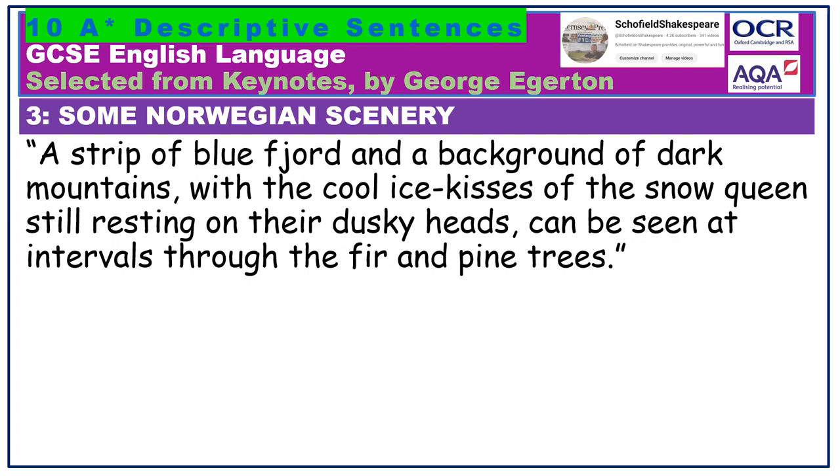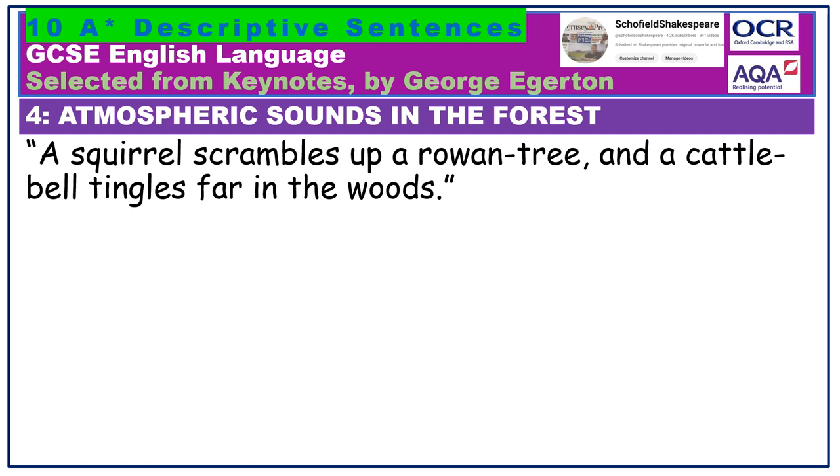A squirrel scrambles up a rowan tree, and a cattle bell tingles far in the woods. Again, Edgerton is being more specific — it isn't just a tree, it is a rowan tree. Plus, look at the unusual use of the verb tingle, typically used to describe sensation; here it seems to refer to a little tinkling sound.